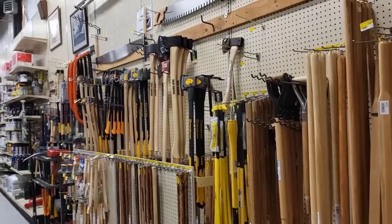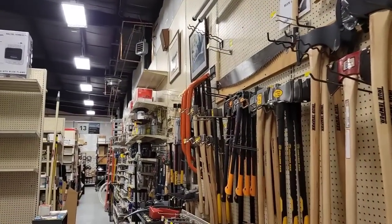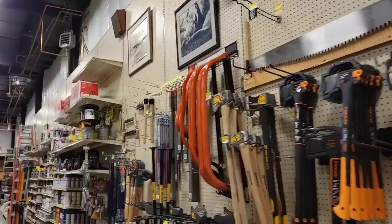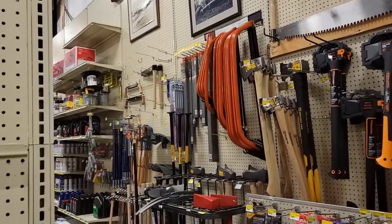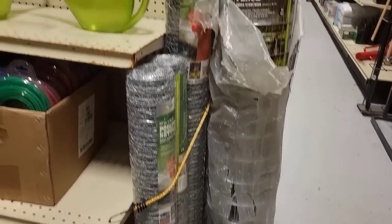This is awesome. There is everything here, ladies and gentlemen. I hope that this gives you ideas as to things that you may be missing in your preparedness plan. I definitely got to pick some of these up for my chicken coop for next year.